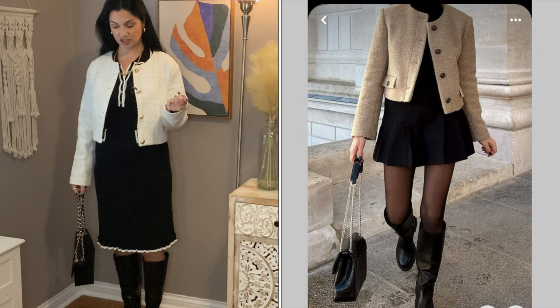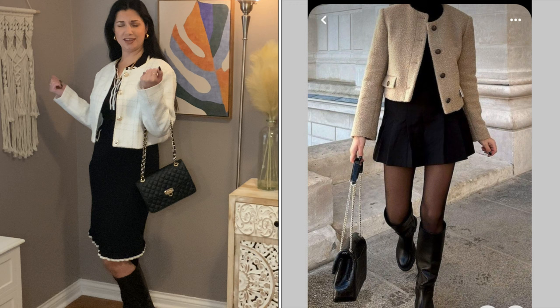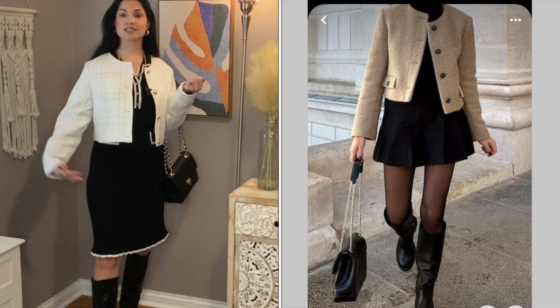I feel like I'm ready for a day at the country club or an evening at the country club, perhaps. I don't go to country clubs, but if I did, I feel like this is an outfit I would wear.